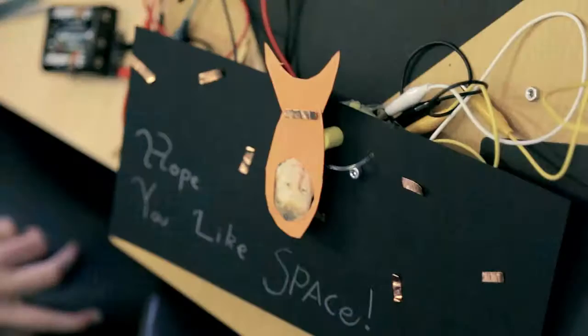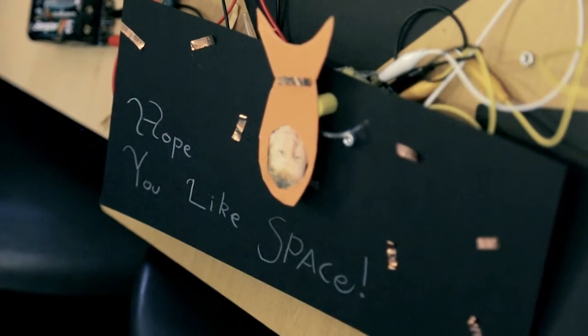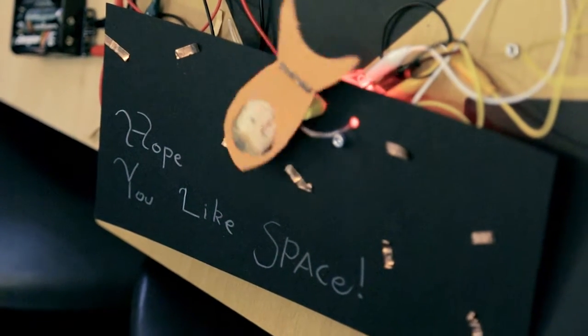We have a black background which is space and what we've done is we've made a rocket and we've stuck the face of Tim Peake through the window of the rocket and we've built a circuit so the rocket moves back and forth and it kind of looks like Tim Peake smiling at you through the window.